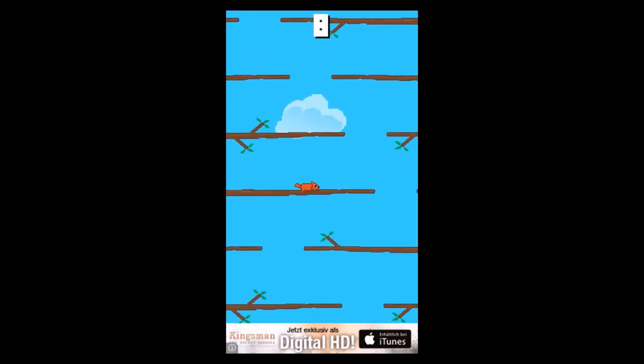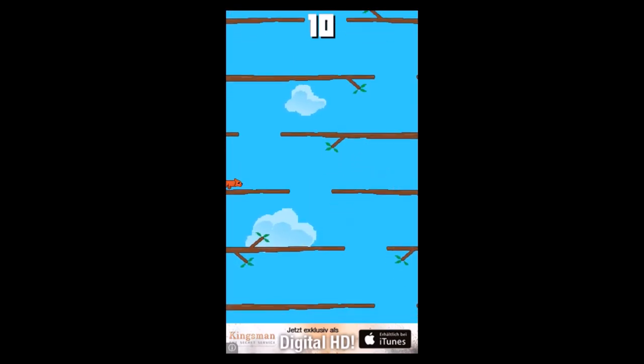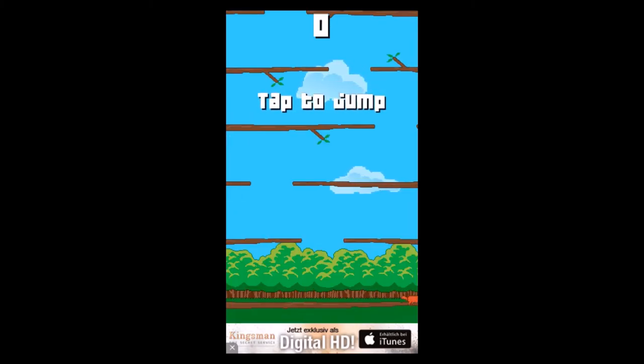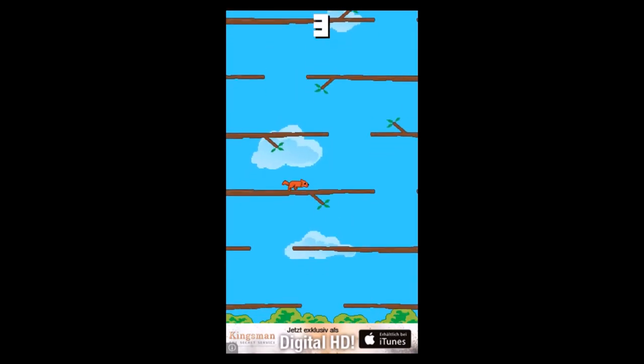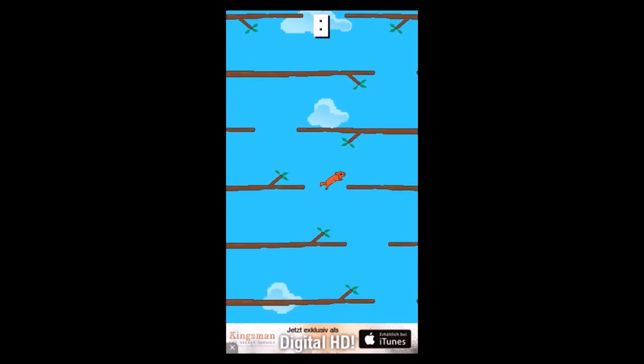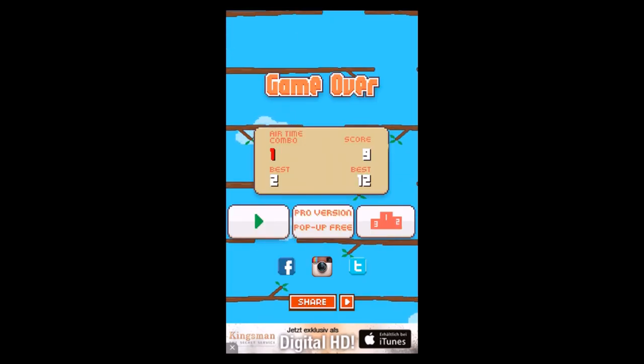Okay guys, going for my last round now. A new high score — come on, focus! When the hole is too close to the corner it always gets tricky because you really have to time it. This is definitely my last round — I know I always say that and it never is. Well guys, my best high score is 12. I hope you got a little insight of what this game is about — it's a little micro-game, the squirrel is skippy and cute.